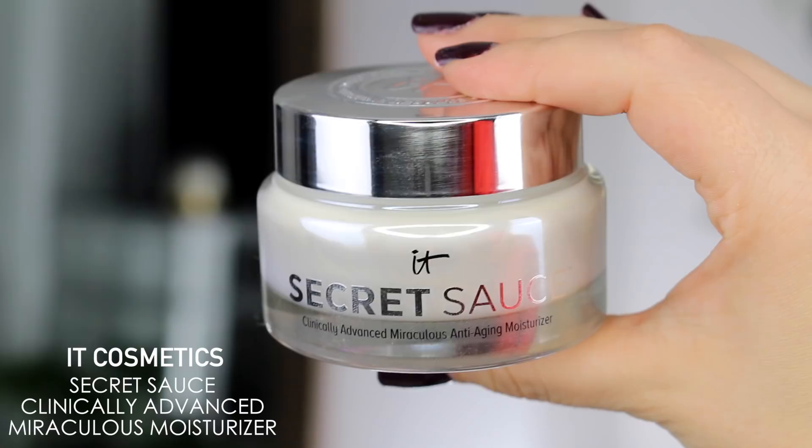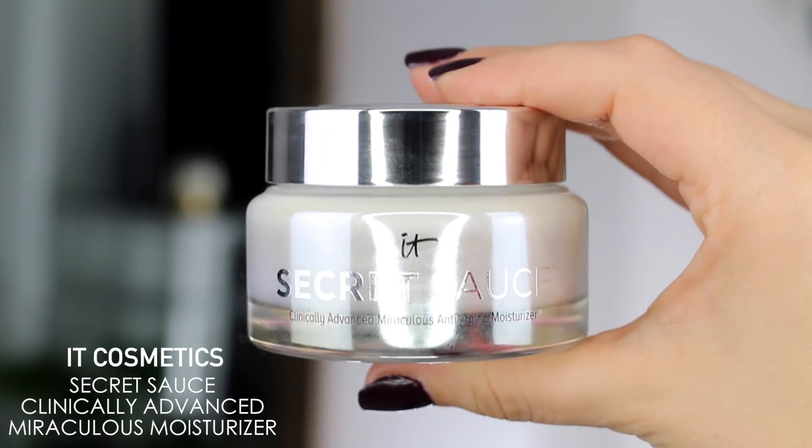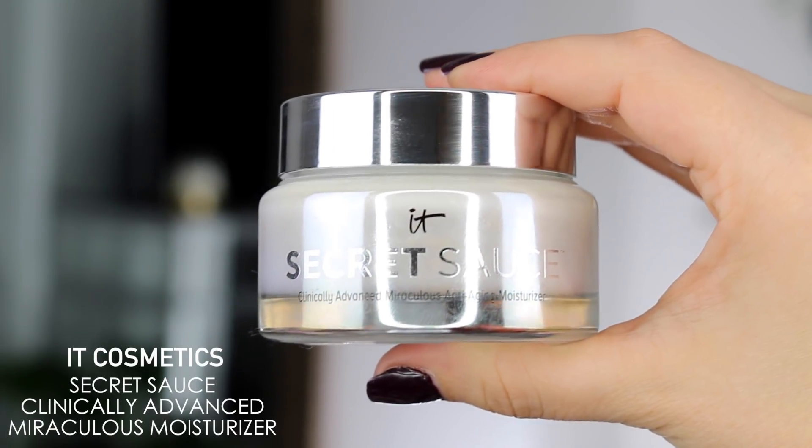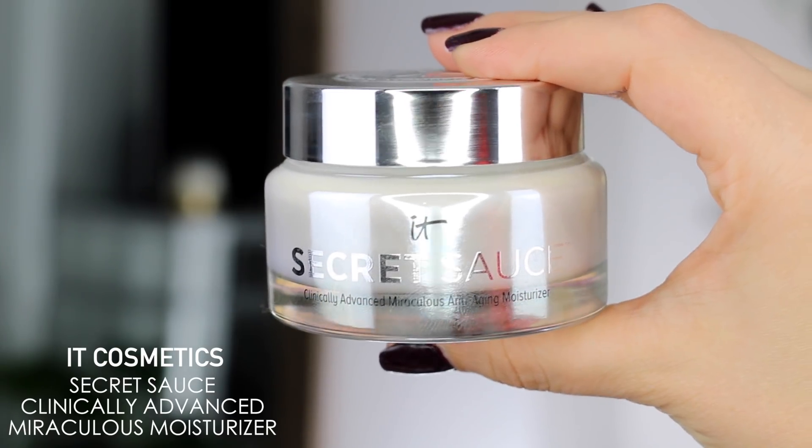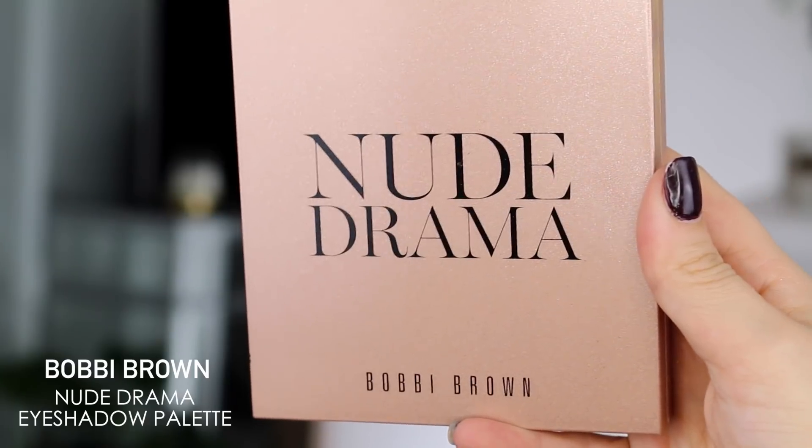Please subscribe and let's jump into it. The first thing I have here is the IT Cosmetics Secret Sauce Clinically Advanced Miraculous Moisturizer. This product, along with everything else in this video, is a Sephora exclusive, which means you can only get it at Sephora. This is an anti-aging moisturizer that's supposed to give you instant hydration and a glow from within. It's something I can see myself using in the morning during fall — it gives that glow to the skin and it's really lightweight and moisturizing.